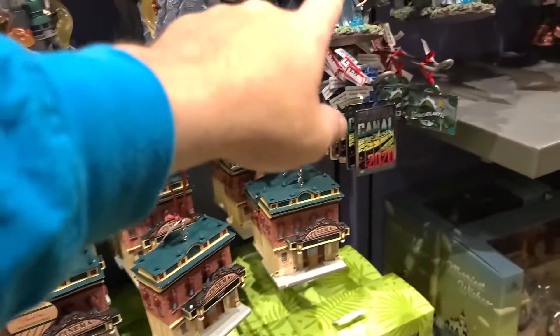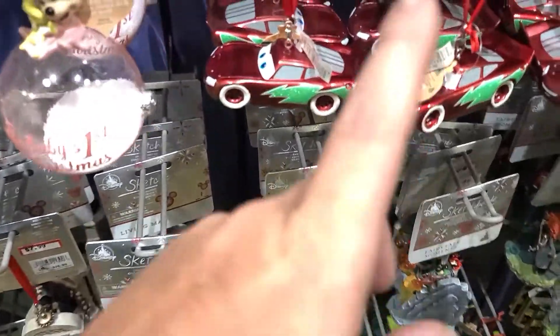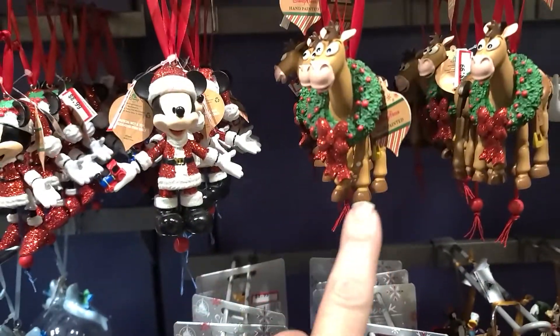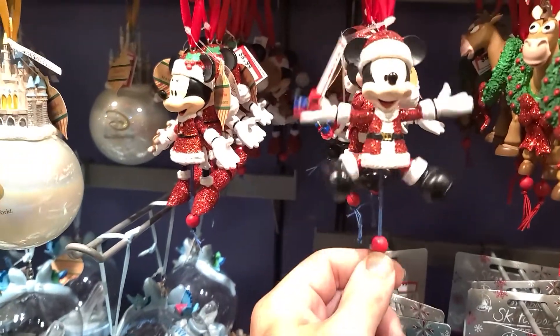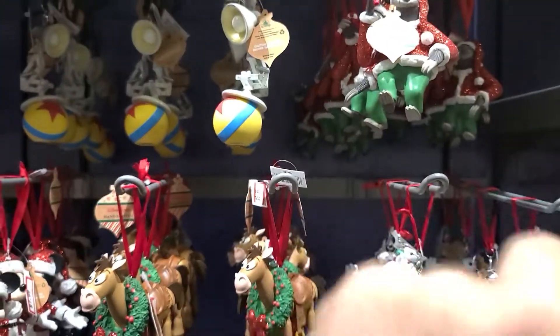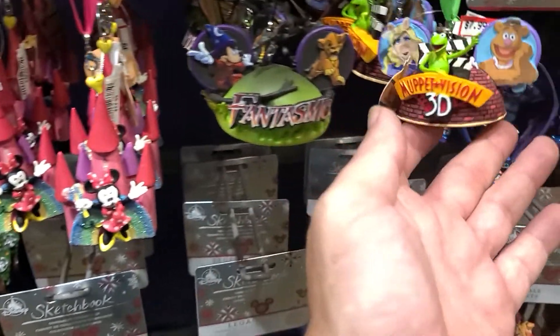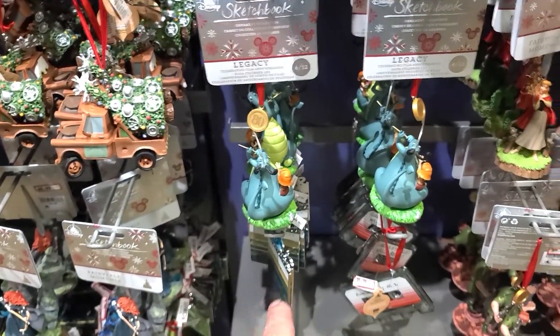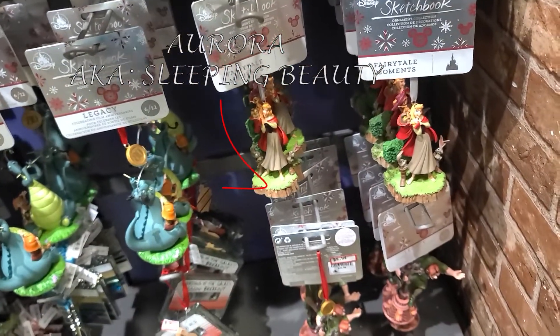More ornaments include Merida, Christmas Lightning McQueen, Christmas Mater, Genie, the Fab Four Sleigh, Bullseye, Mickey Mouse, Speed, Luxo Ball, Baymax, Haunted Mansion Madame Leota, Haunted Mansion Hitchhiking Ghosts, Fantasmic Ears, WandaVision Ears, Chernabog, Minnie Mouse, and the Hunchback of Notre Dame. That covers the Christmas ornament section.